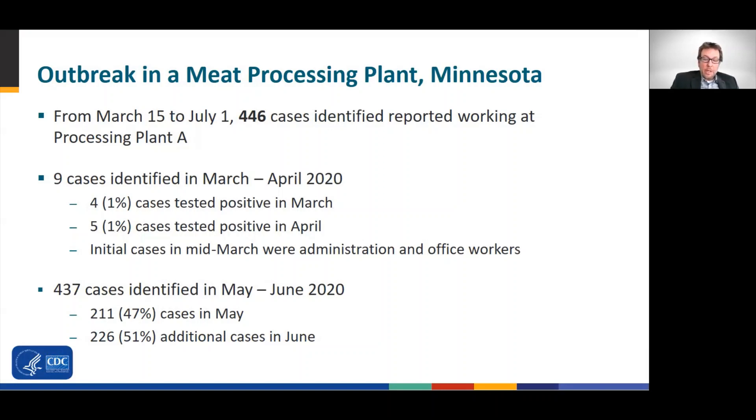Later, from May to June, 437 cases were identified, with 211 cases reported in May and 226 reported in June.